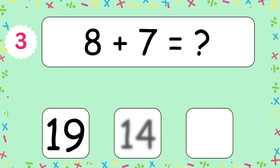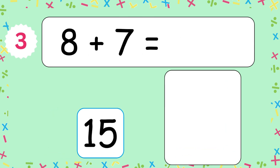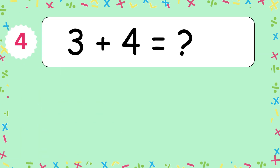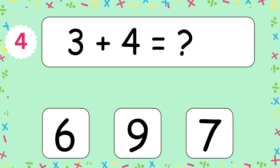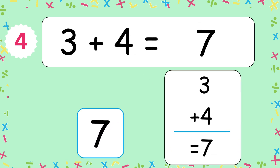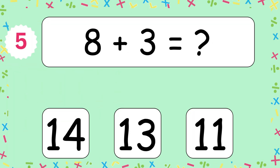8 plus 7 equals 15. 8 and 7 makes 15. 3 plus 4 equals? The answer is 7. 3 and 4 makes 7. 8 plus 3 equals?